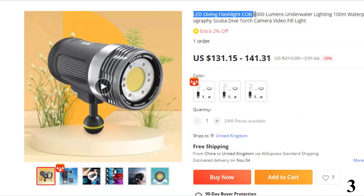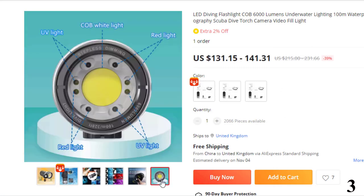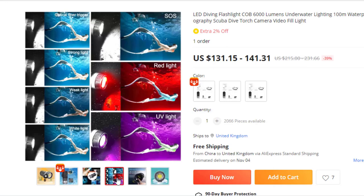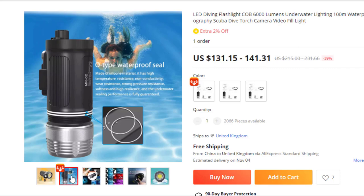Number 3: LED Diving Flashlight COB 6000 Lumens. This flashlight is here with 39% price off — now you can get it at around $131. Brand: Strabia. Origin: Mainland China. Color temperature: 5600K. Lighting type: underwater photography lighting. Operating voltage: 12V. Model number: MK02. Certifications: CE, FCC, RoHS. Bicolor version available. Powered by 4×18650 batteries.